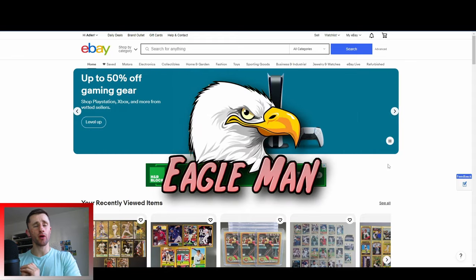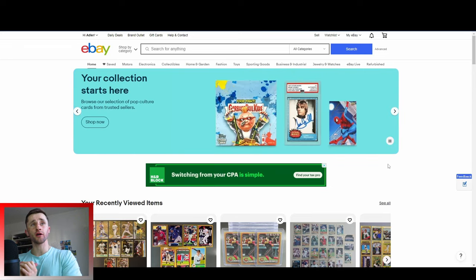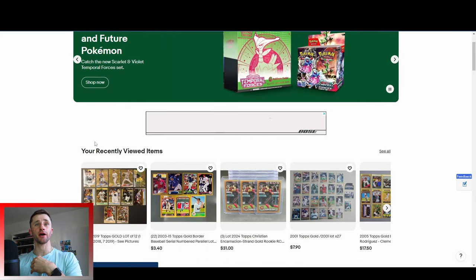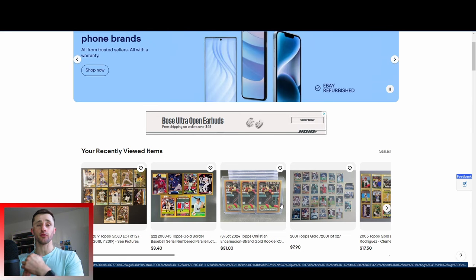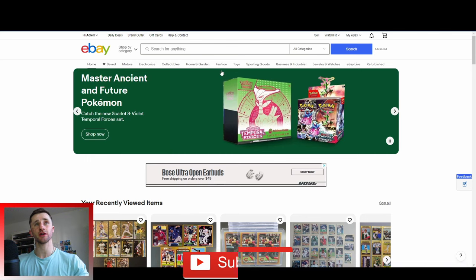Hey, what's going on guys? It's Eagle Man here. Welcome back to the channel. Today we're going to be doing another eBay search. I'm going to be looking for unique baseball cards for my collection or for resale. In the last video I was looking up Bob Feller cards. If you're new to the channel, hit that subscribe button. We do all sorts of sports card content on the channel just like this. Let's go ahead and get started.